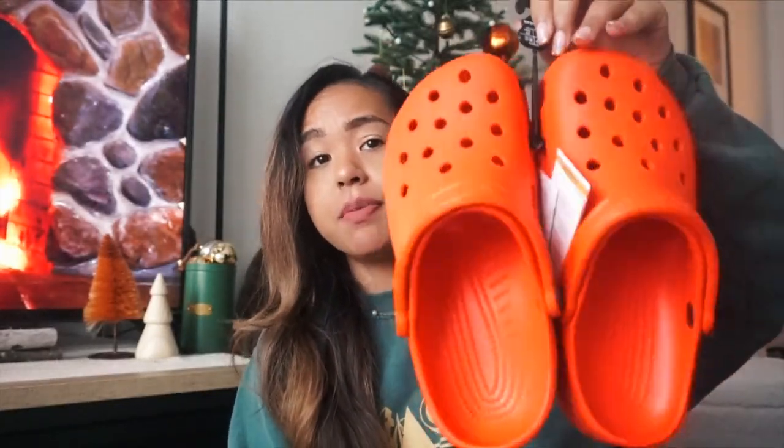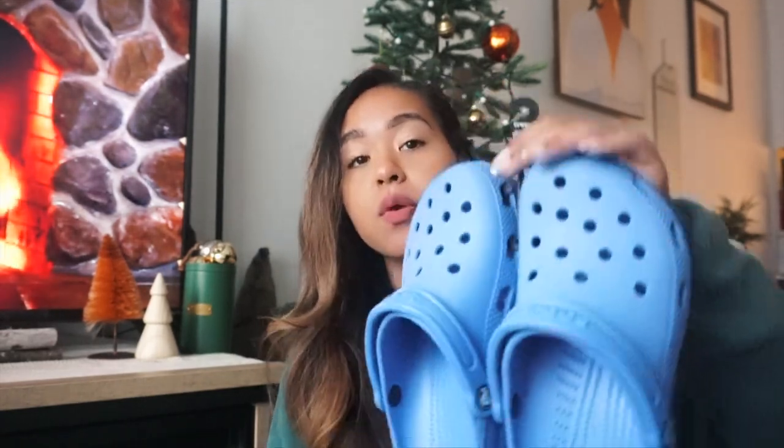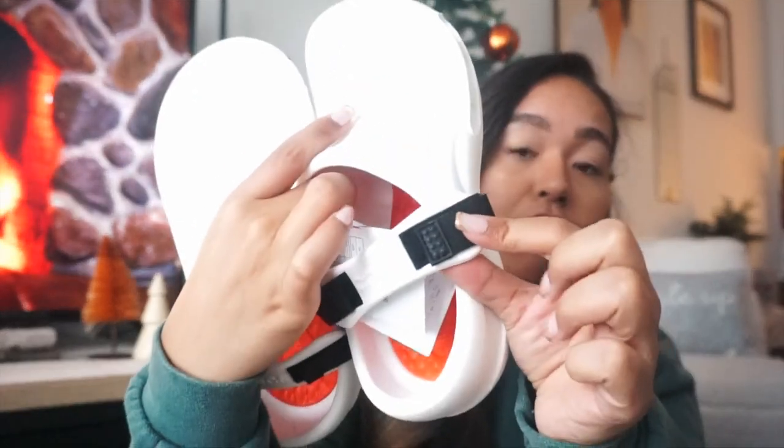I received three pairs of Crocs from three different people. My dad got me bright orange ones — almost construction-cone orange — great for around the house or the beach. My boyfriend got me a periwinkle blue pair so we can match since he has a similar blue color. My sister got me these white ones with an orange interior and velcro back straps — they kind of remind me of the inside of a Tesla. I think they're cool and I'll be wearing them every day in spring and summer.